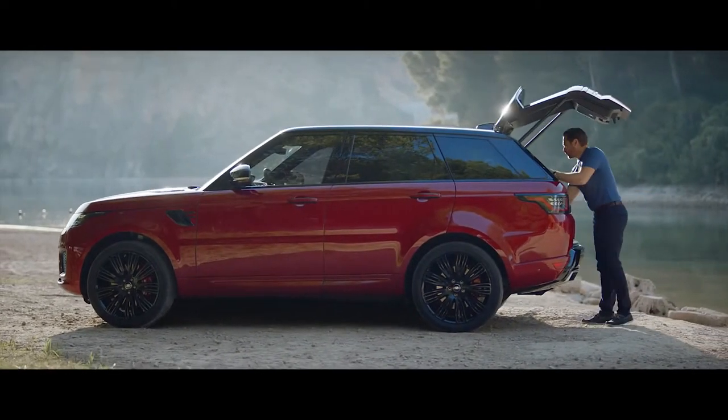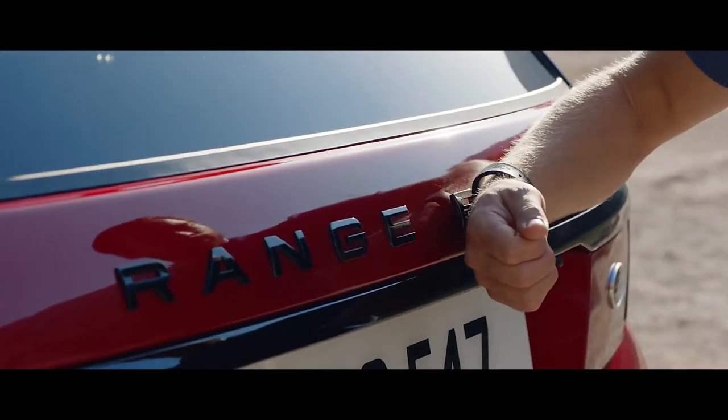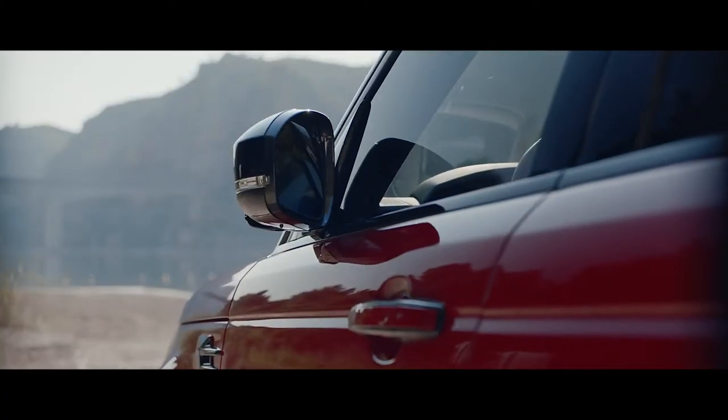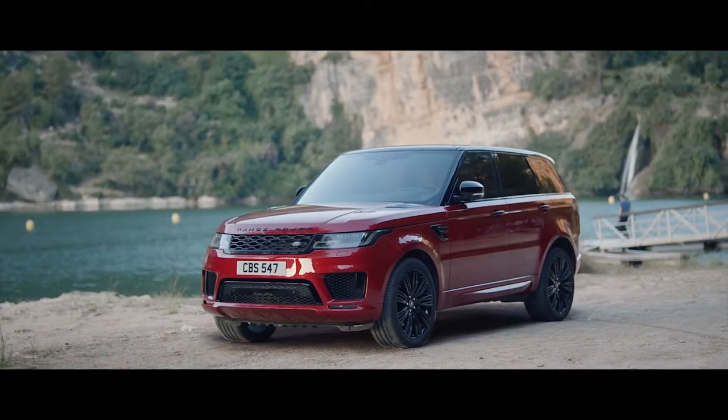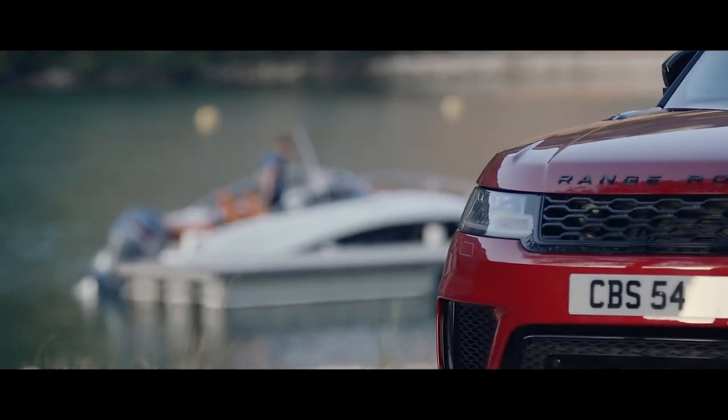The new Range Rover Sport Activity Key is a durable waterproof wristband that locks and unlocks the vehicle, allowing the user to enjoy outdoor activities without having to carry their key fob.